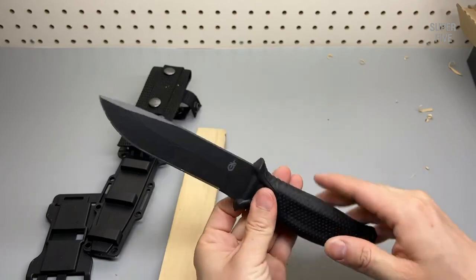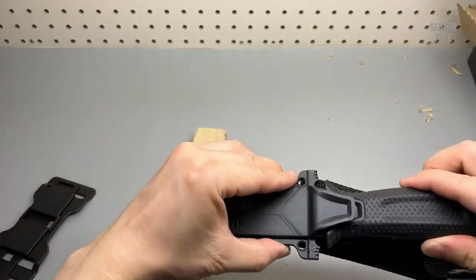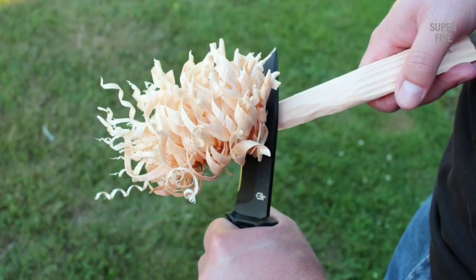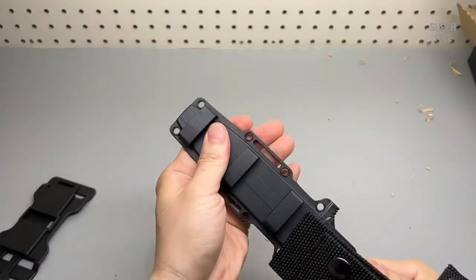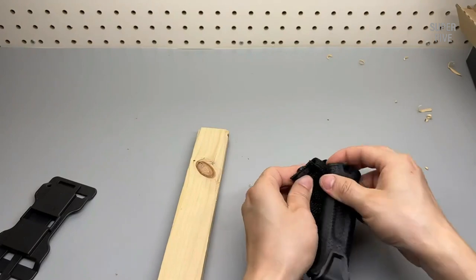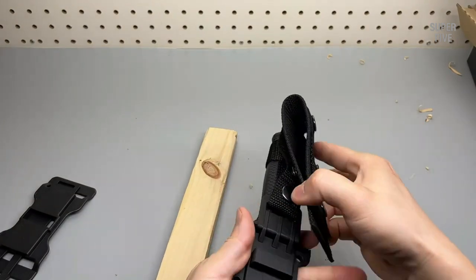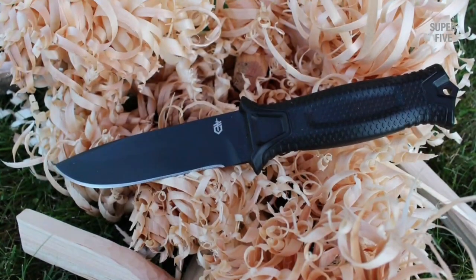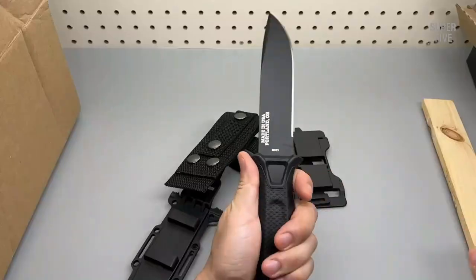Speaking of options, the Strongarm's sheath is loaded with them. Per Gerber's website, the multi-mount snap-together sheath can be mounted vertically on MOLLE, horizontally on a belt, or in traditional drop-leg fashion. Retention is good and the knife is generally comfortable on the hip, though the plastic does feel a bit cheap. Pros: outstanding comfort, versatility, durability. Cons: okay sheath.